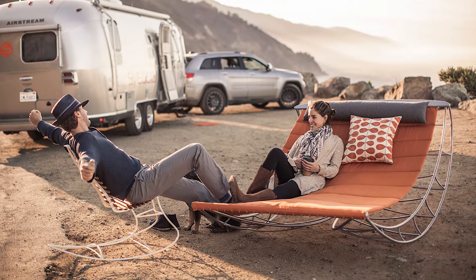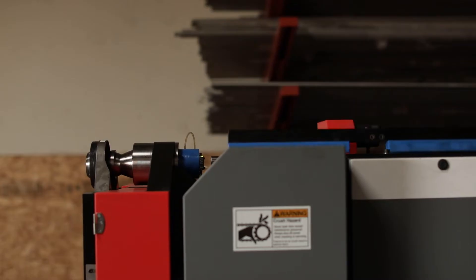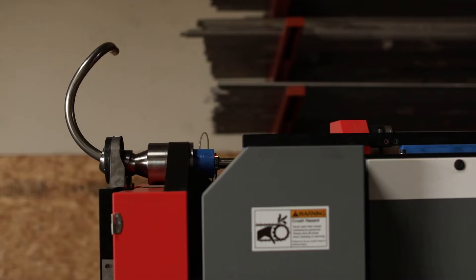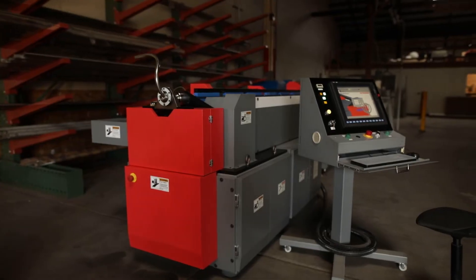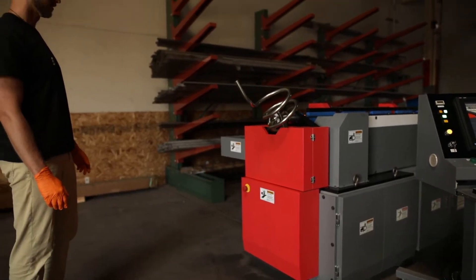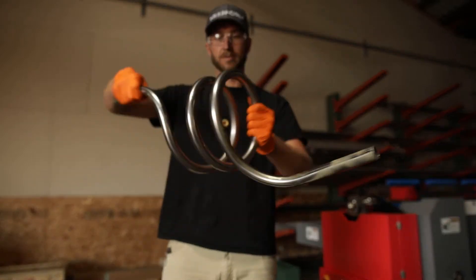Our research led us online and we looked on YouTube and discovered this amazing machine called the Nissan Pipebender. So initially it started as a YouTube obsession — watching all these amazing parts come out of the machine. I was very inspired by what was possible.